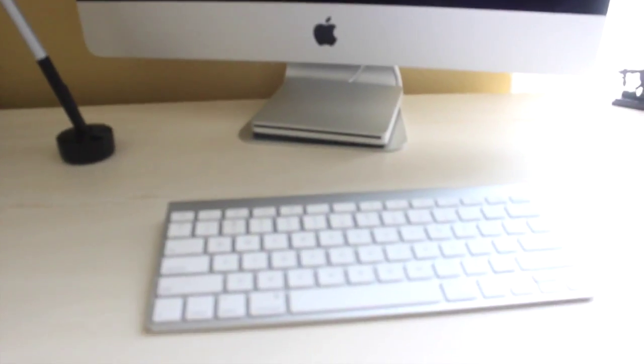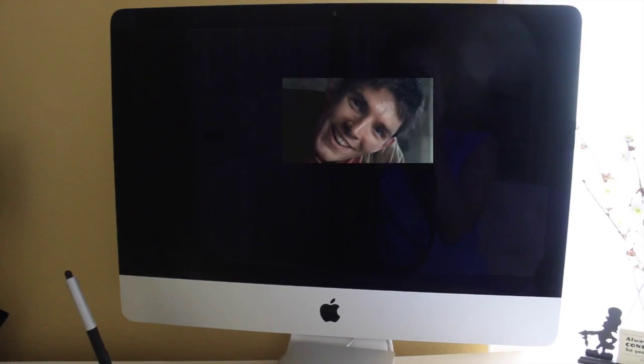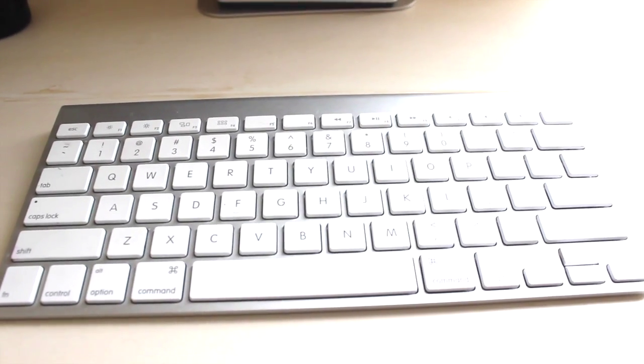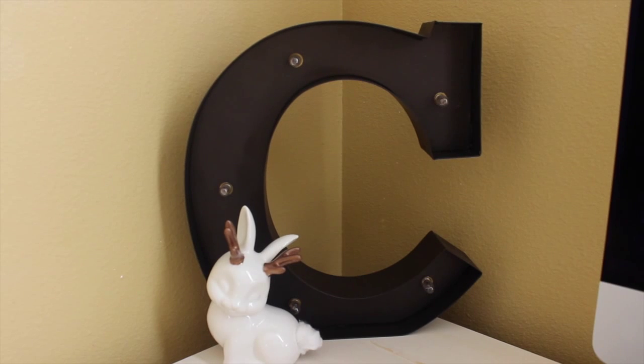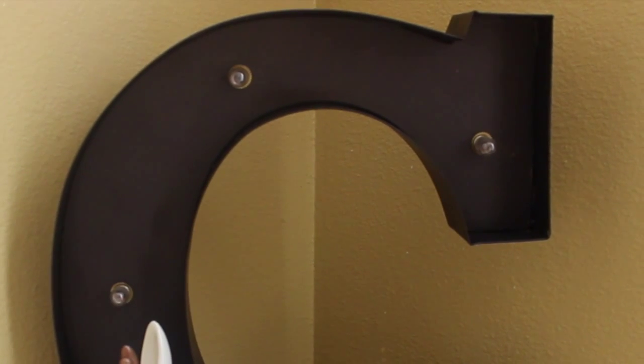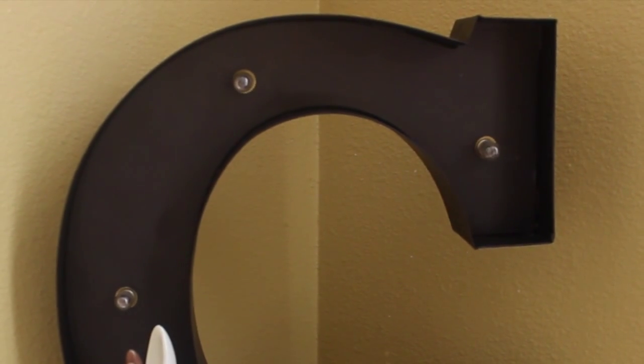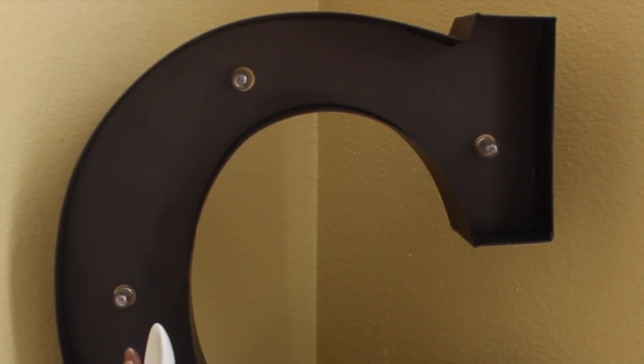And this is my pride and joy — this is Colin the computer. Say hi, Colin. And this is my lovely marquee letter C for Chloe, if you didn't know that. It does have light bulbs, as you can see, but they don't work, as you can see. But it still looks cool in the corner, I think.